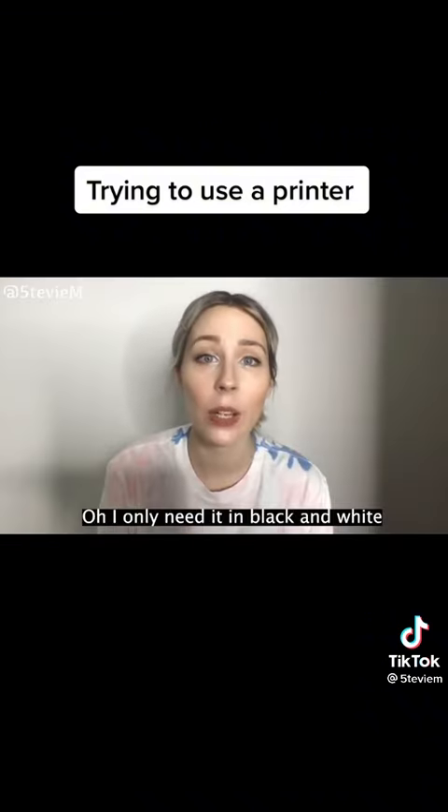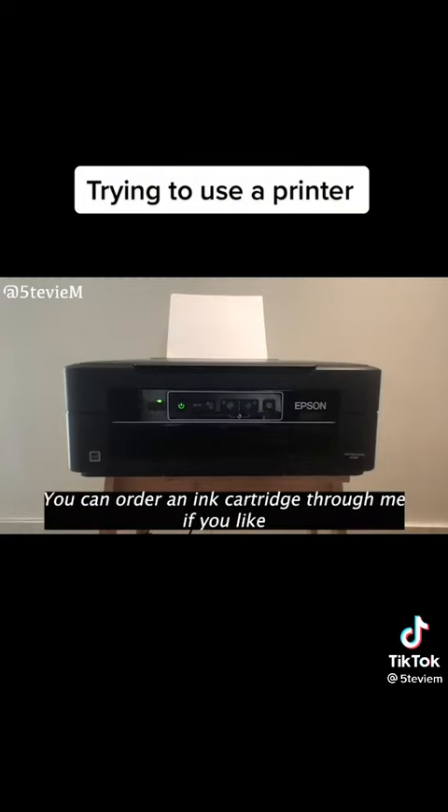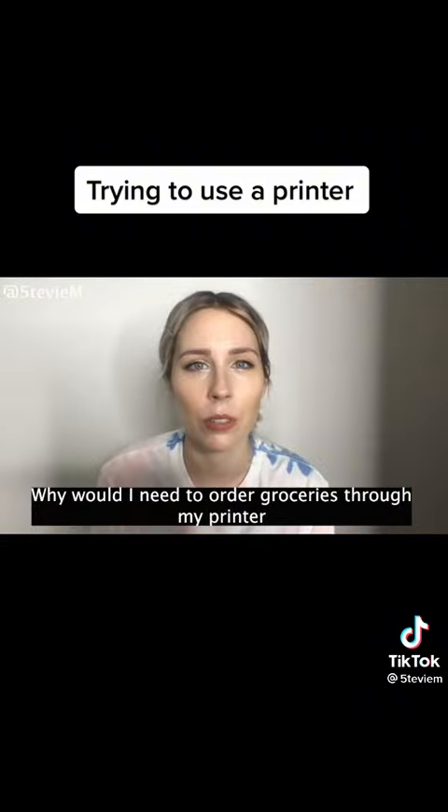I'm out of blue ink. Oh, I only need it in black and white. I can't print in black and white without blue ink. Why? You can order an ink cartridge through me if you like. No, I'll just go to a shop. You can order groceries. Why do I need to order groceries through my printer?